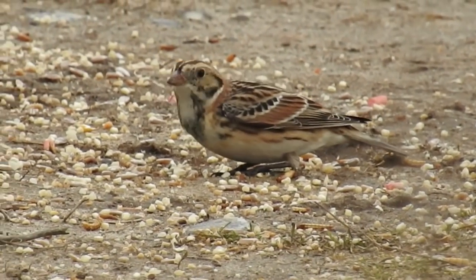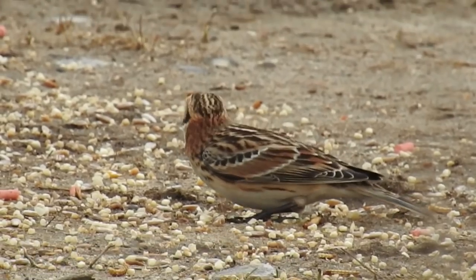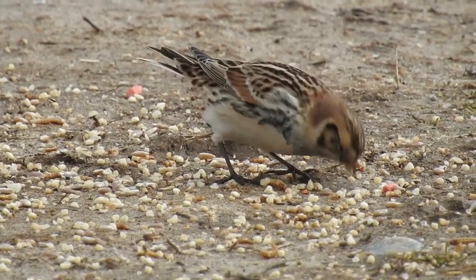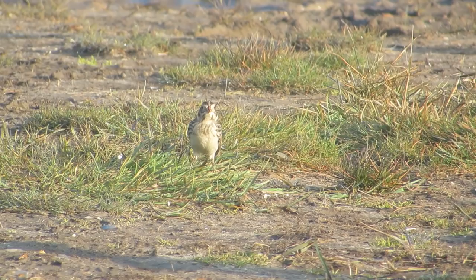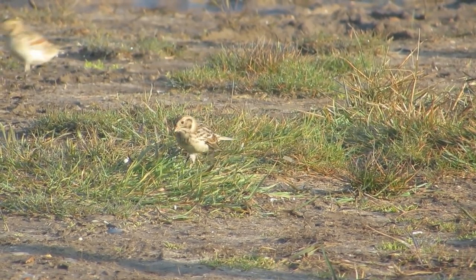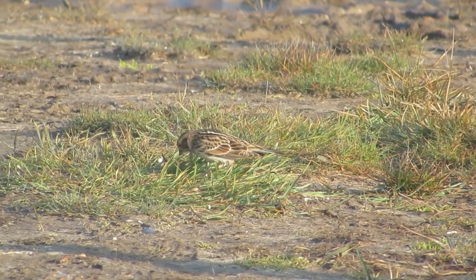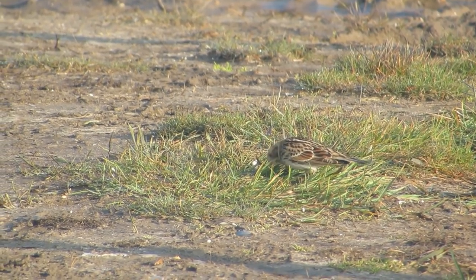Superficially similar to little bunting in plumage — with the open-faced appearance, white wing bar and white underparts — Lapland bunting is actually rather a different beast. They are meadow pipit-sized but bulkier in the body and longer-winged, creating a much more skylark-like jizz, quite different from both little and reed bunting. On the closed wing, the black primaries extend about halfway beyond the rest of the wing feathers towards the tip of the tail, and you should check this feature on any potential Lapland bunting.